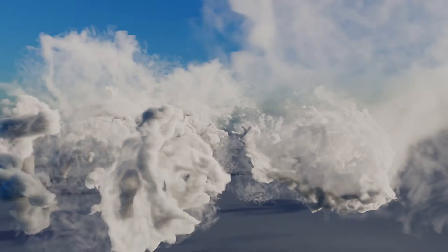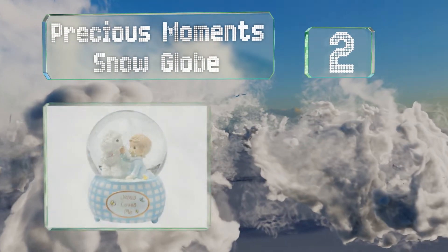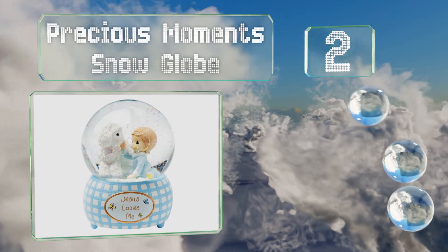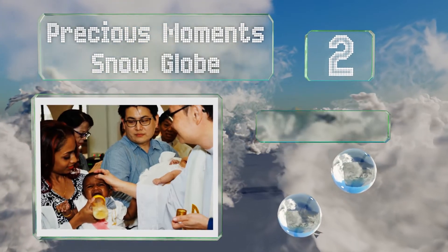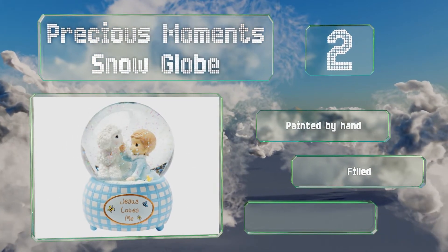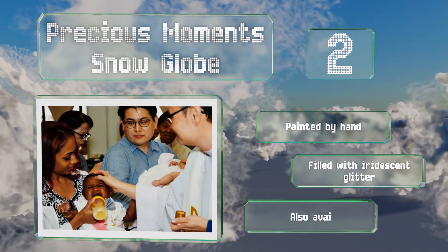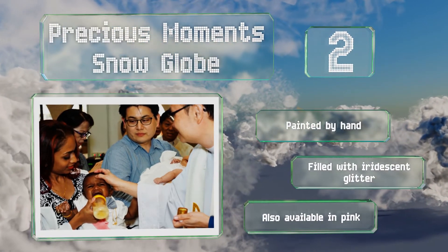At number 2, a young child shares a tender moment with a lamb inside the Precious Moments snow globe, which is crafted of sturdy resin and glass and features a whimsical blue gingham pattern. It stands around 5 and a half inches tall and plays the tune Jesus Loves Me. It's painted by hand and filled with iridescent glitter, and it's also available in pink.